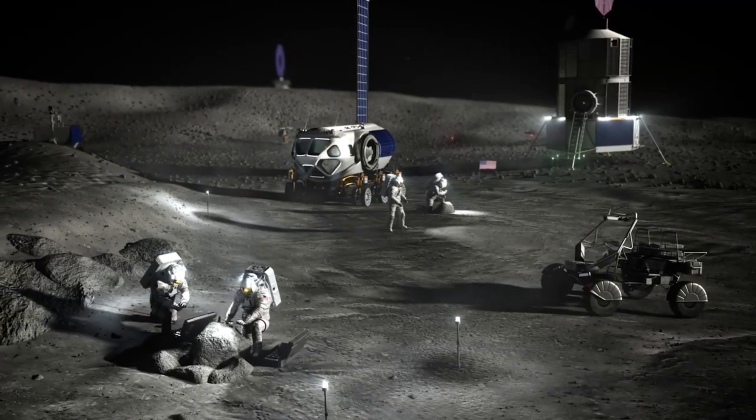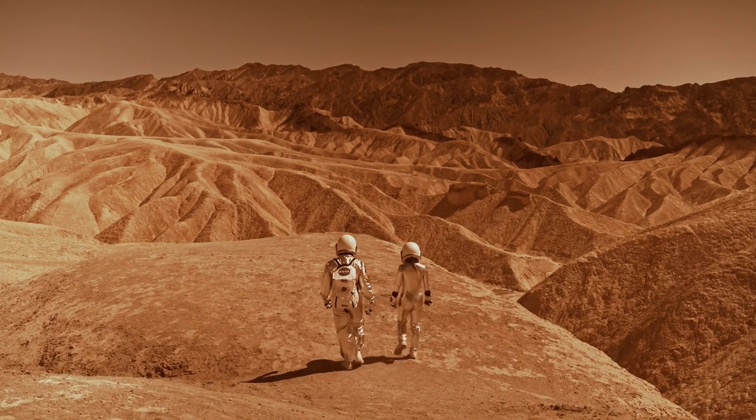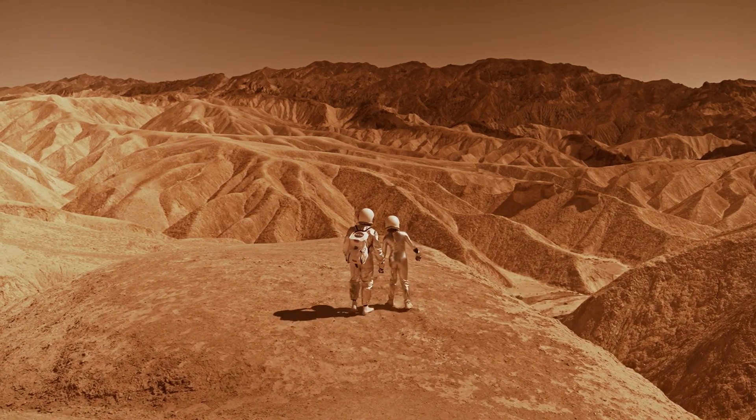Looking beyond Artemis, NASA envisions a future where humans explore not only the moon, but also Mars and beyond. Artemis serves as a critical stepping stone on humanity's journey to the stars, providing invaluable experience,